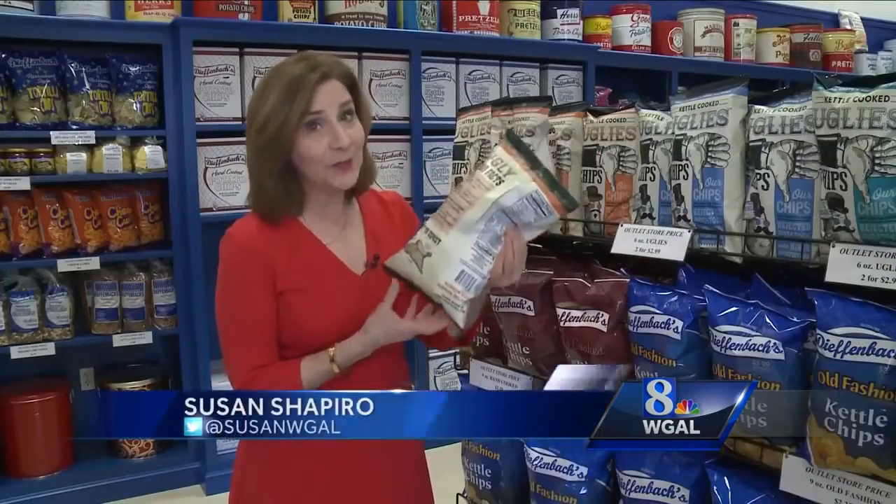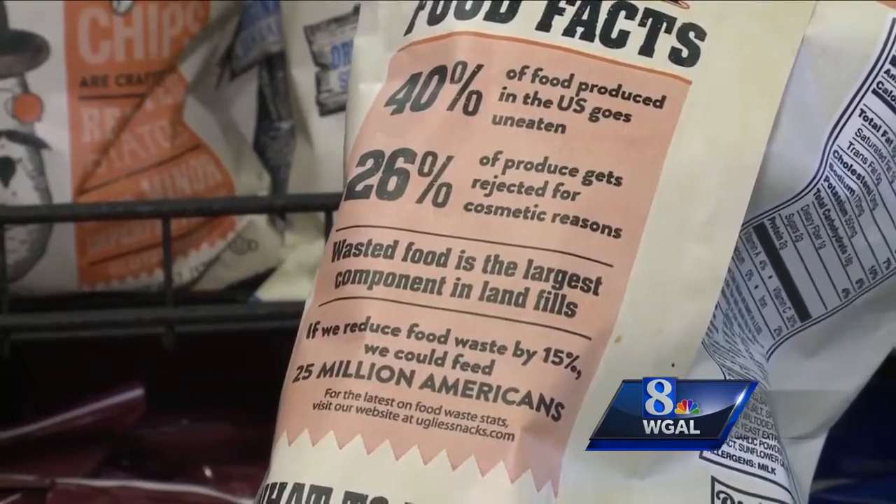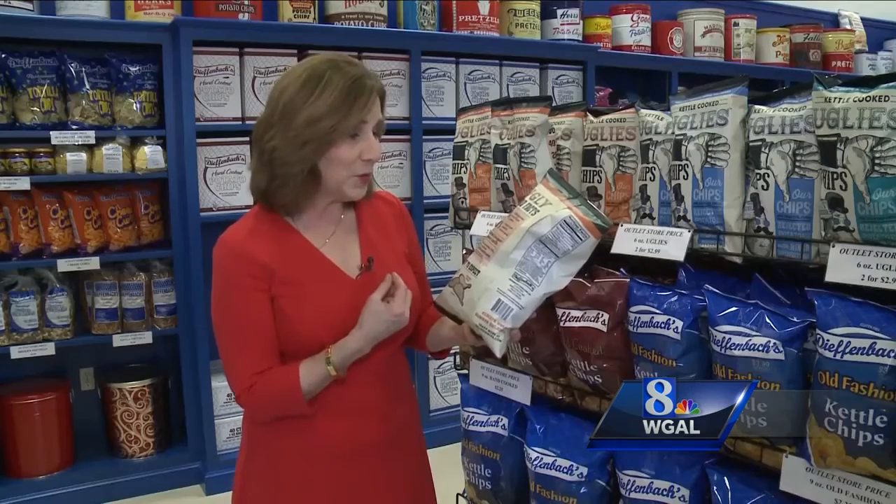The bag itself has a little bit of a lesson on food waste. It says 26% of produce gets rejected for cosmetic reasons, and wasted food is the largest component in landfills.